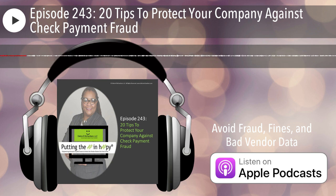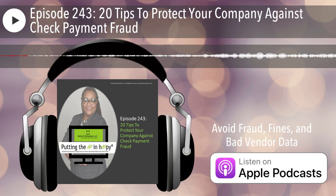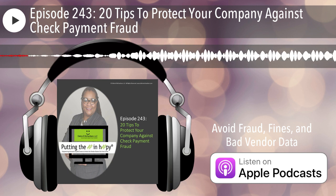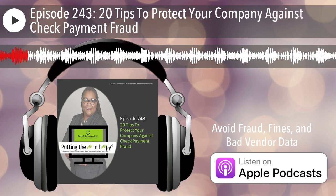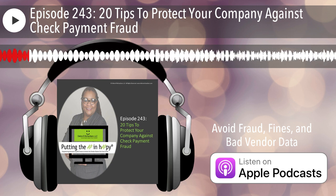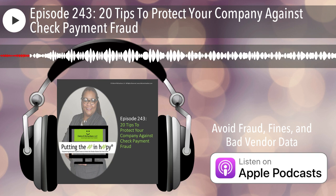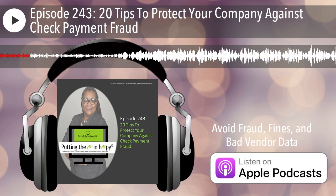The week before I did that, I did a 30-minute webinar called 20 tips in 20 minutes: how vendor teams can avoid check payment fraud in 2023. And so I recently attended a couple of webinars and also saw some other articles or posts out there about check payment fraud.